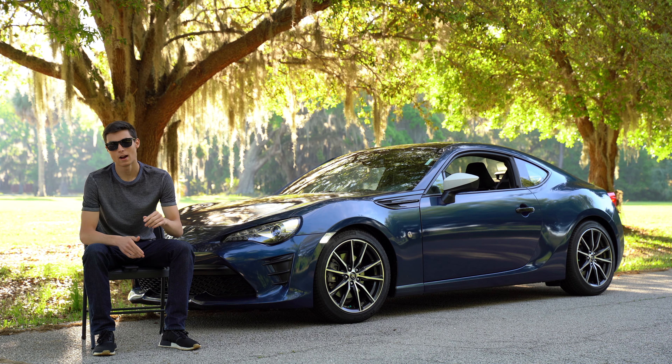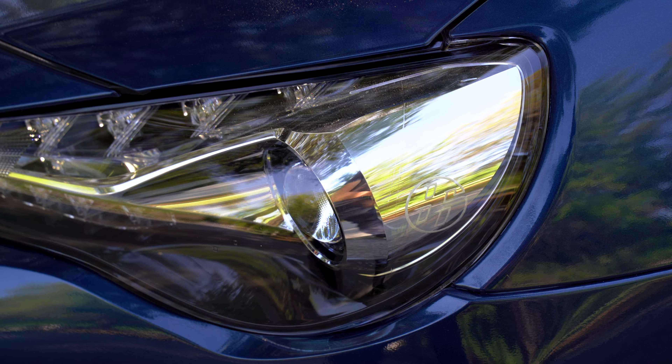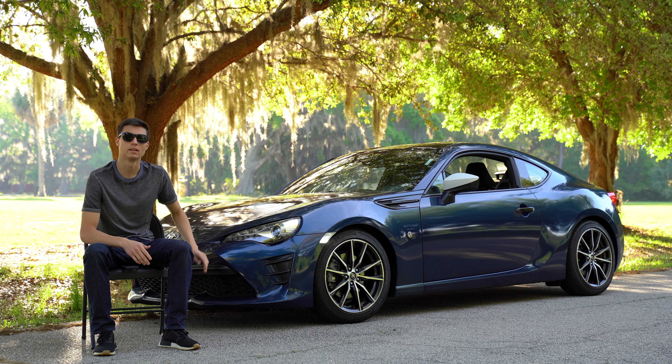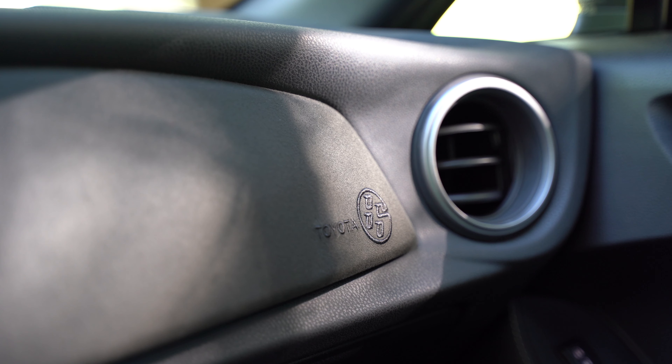Starting off with number one, I absolutely love the details on this car. In the headlights, it actually has the 86 logo — not in the lens but in the headlight itself. The front grille also has its own 86 logo, which is kind of a V-shape, and it's pretty cool to see this design everywhere. On the interior, the suede and the steering wheel